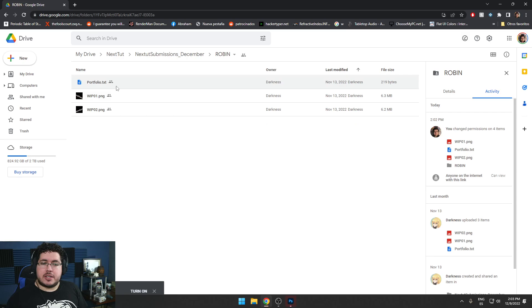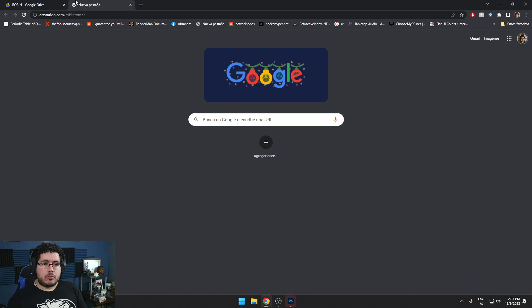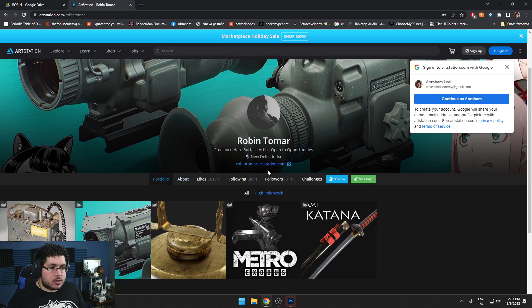The message reads: "Hello Abraham, how are you? If you will be able to provide some feedback on my portfolio, such as what should be removed or general comments, that will be greatly appreciated. Robin Tomar." So you're in New Delhi, India. Awesome. Let's take a look.